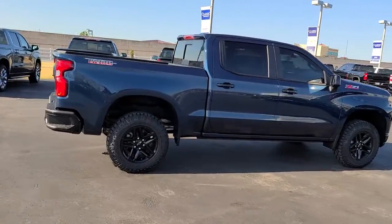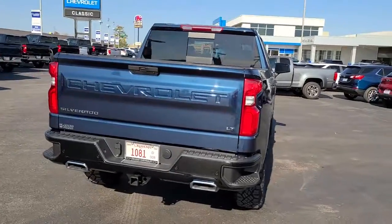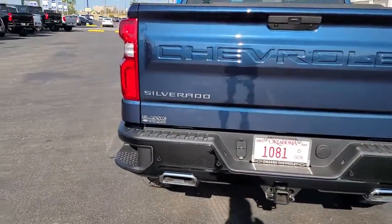These are just some of the great options this vehicle comes with: keyless entry, remote engine start, satellite radio, four-wheel drive, and heated mirrors.